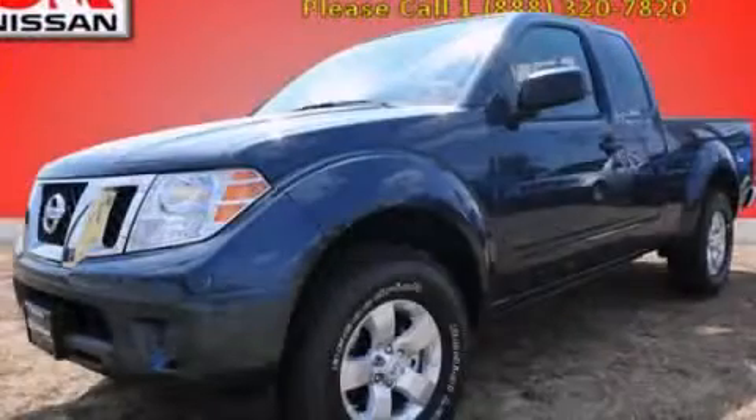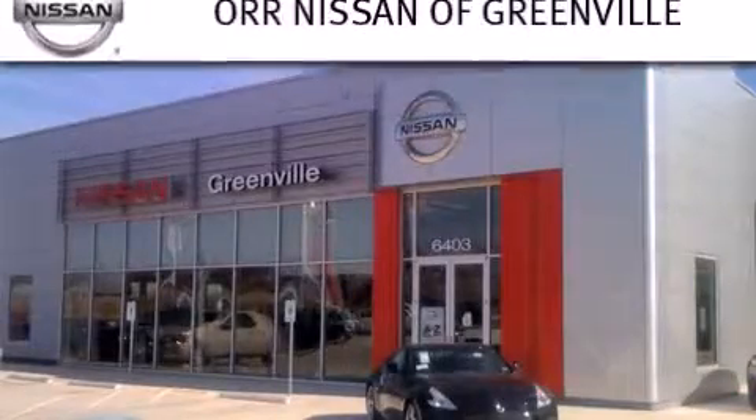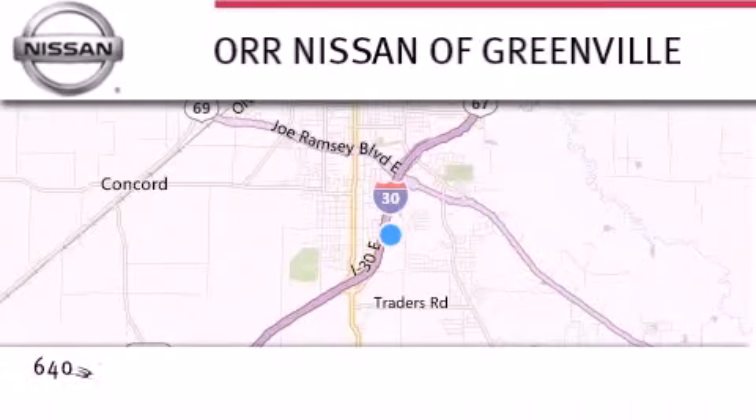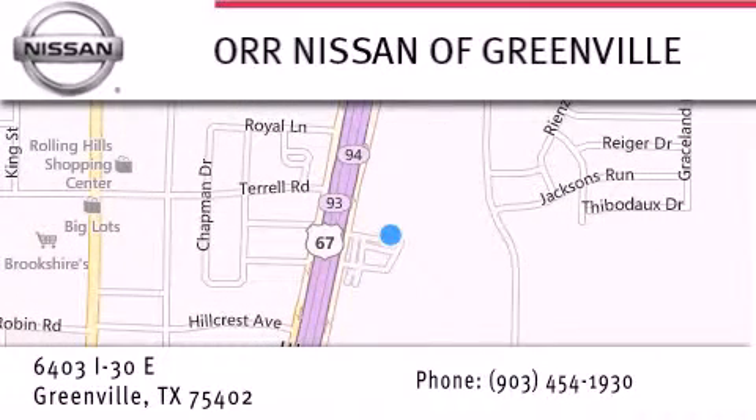Contact us today to arrange your test drive. Thank you for considering Nissan of Greenville for your next new or used vehicle. If you have any questions, visit our website at nissanofgreenville.com, give us a call, or stop by our dealership. We are conveniently located at 6403 Interstate 30 in Greenville, only 35 minutes east of Dallas. We look forward to serving you.